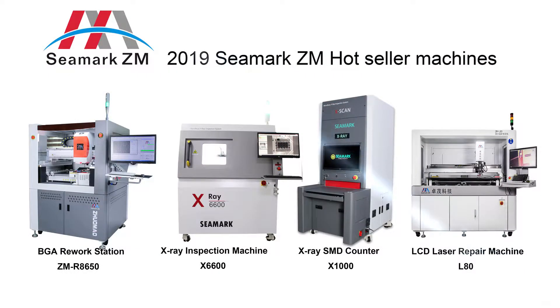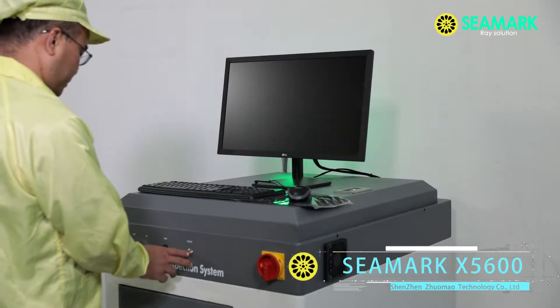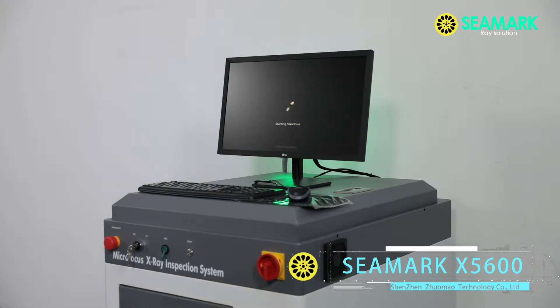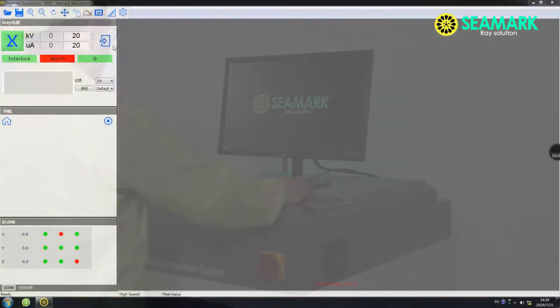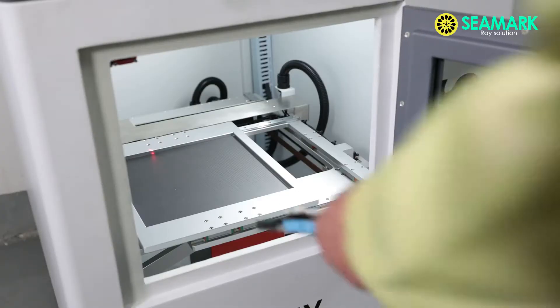C-Mark focuses on design and manufacture of the most technically advanced X-Ray solutions on the market, derived from industry and customer insight. The X-5600 is C-Mark's small-size micro-focus X-Ray inspection machine, suited for research centers.